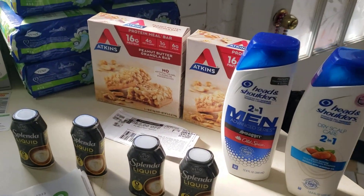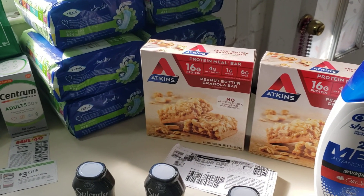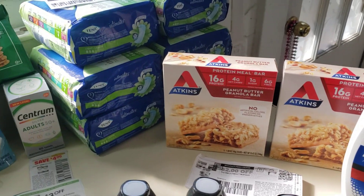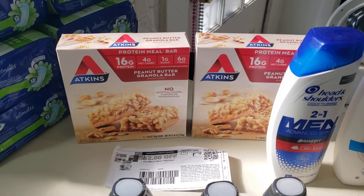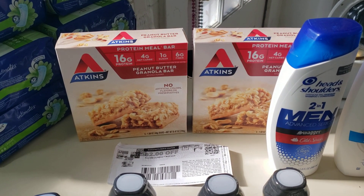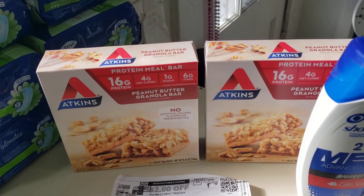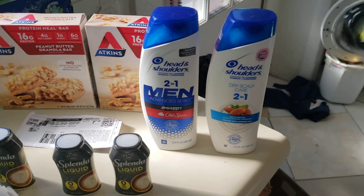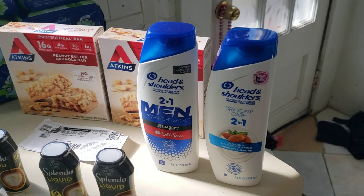Jimmy Dean croissants are in the freezer — those were $6.71. Ibotta came back for $1.25 off each, making them $4.21. Atkins Multibar also came back in Ibotta — $9.59, with $2 from two manufacturer coupons. Ibotta has $2 back and Checkout 51 has $1.50 — so only $0.59. The Head and Shoulders deal from last time kind of glitched and was a $2.29 overage.